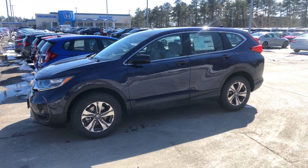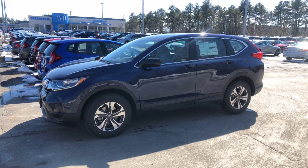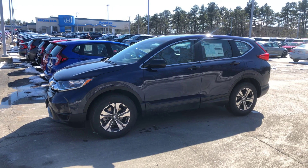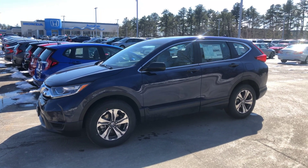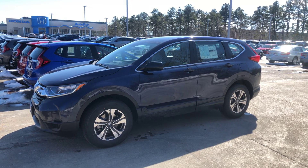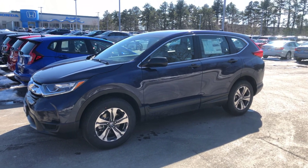At this time. So today we have the 12th — today's Tuesday, maybe around 2 o'clock in the afternoon. And this is the 2019 Honda CR-V LX in the Obsidian Blue Pearl. So I do still have the vehicle here.